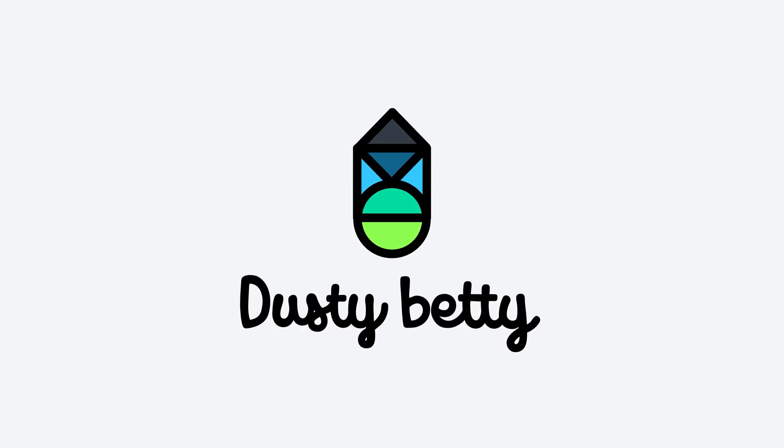Outerbike is probably one of the best bike demos you could hope for. Almost all of the major brands are here and you get the opportunity to demo your guts out for three days. This was my first time attending Outerbike and I wanted to give you guys a few tips in case you decide to come to this event at some point.